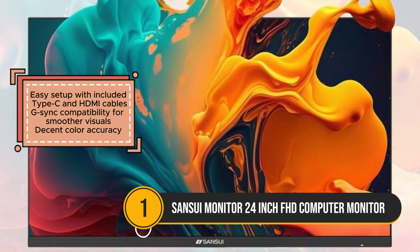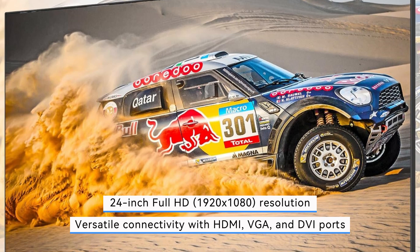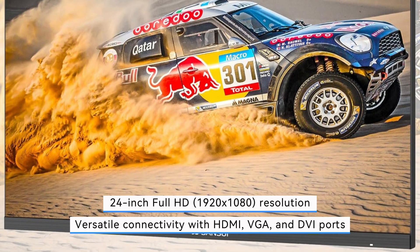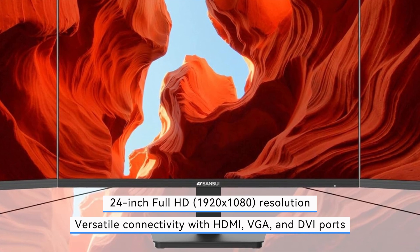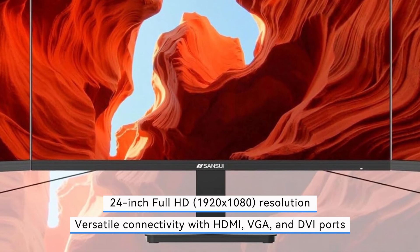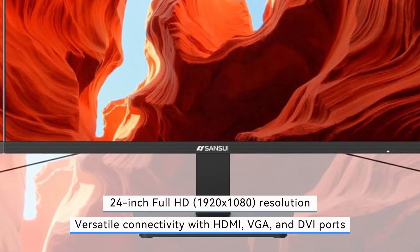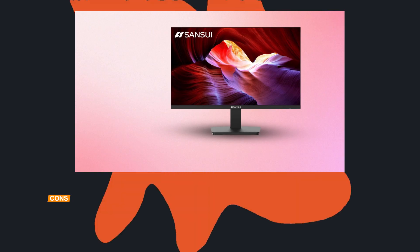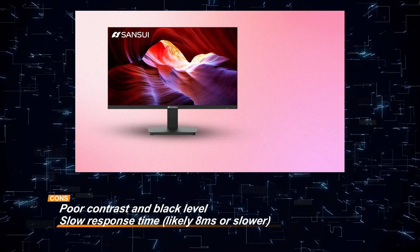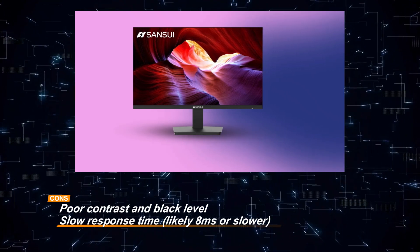The contrast and black level are not as strong, which can lead to less depth and clarity in darker scenes. Additionally, the slower response time, around 8ms or slower, makes it less ideal for fast-paced gaming or tasks that require quick visual transitions. Overall, the Sansui 24-inch FHD Monitor is a budget-friendly choice for basic tasks, with G-Sync compatibility and easy setup being key advantages. However, its limitations in contrast and response time may make it less suitable for gamers or those needing higher performance.